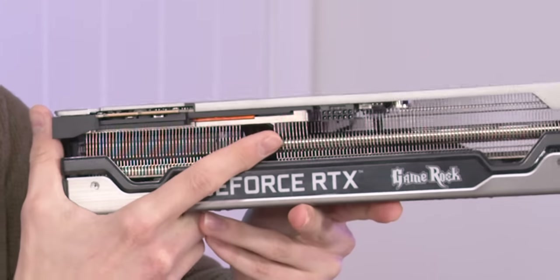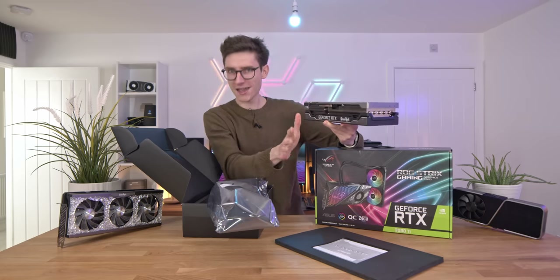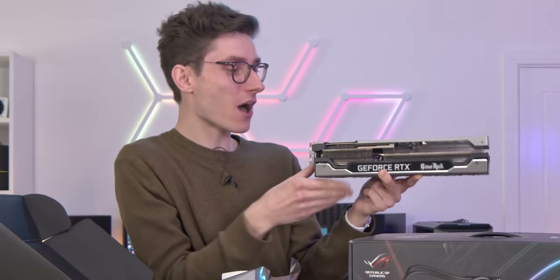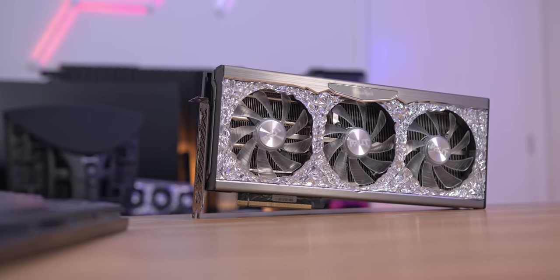We have a new power connector — this time it's a 16-pin. And let me get the absolutely crazy, bonkers thing out of the way now: this is an absolutely insane, power-hungry graphics card that consumes 450 watts of power. 450! You thought the RTX 3090 was bad with 350? This has just taken it to a whole new level.